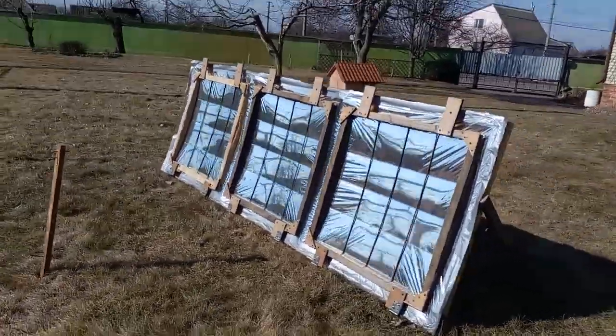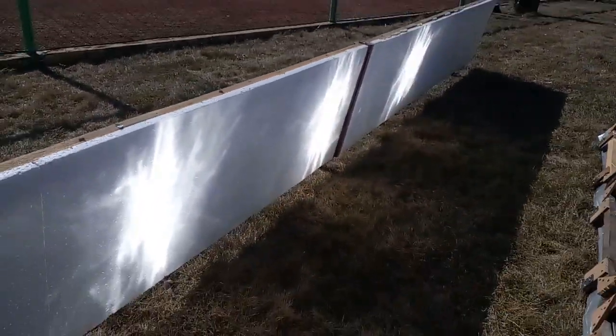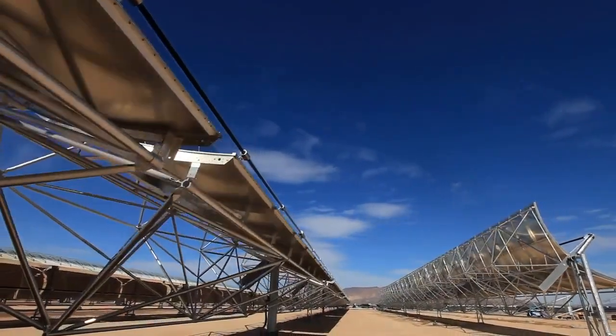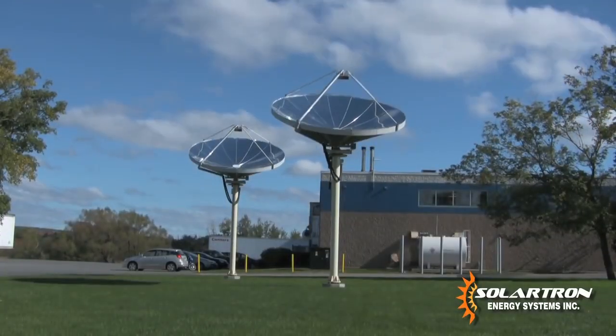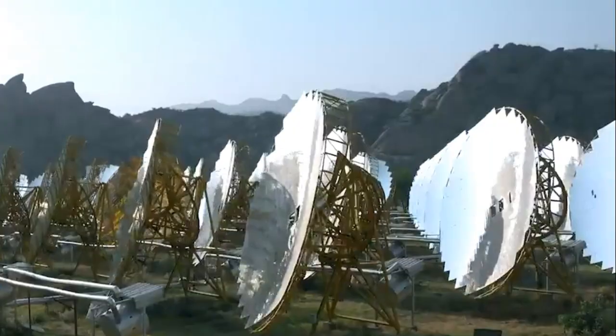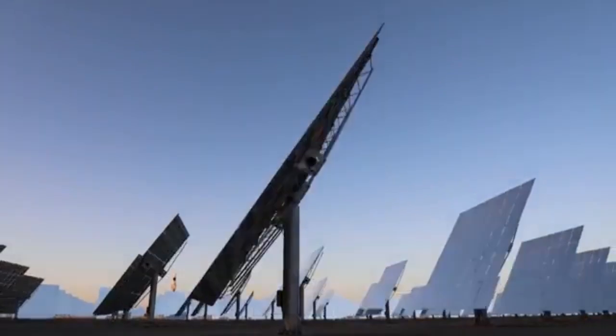My cheap mirrors must form long rows, and they focus solar radiation into similar receivers that have the ability to move from morning to evening. At the same time, those large solar power plants work differently, and they use the movements not of small receivers but of large mirrors, which must move from morning to evening according to the movements of the sun across the sky.